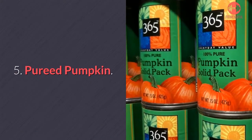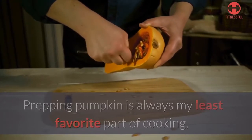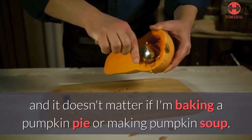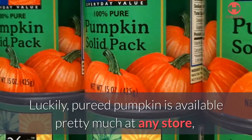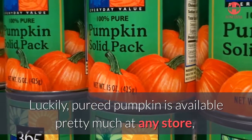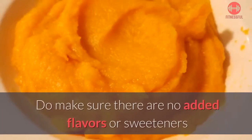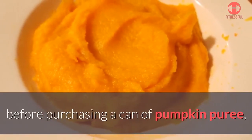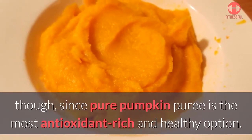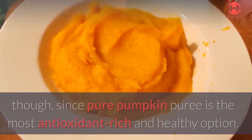Number five: pureed pumpkin. Prepping pumpkin is always the least favorite part of cooking, whether you're baking a pumpkin pie or making pumpkin soup. Luckily, pureed pumpkin is available at pretty much any store and it can cut down the cooking time by at least an hour. Do make sure there are no added flavors or sweeteners before purchasing a can of pumpkin puree, since pure pumpkin puree is the most antioxidant-rich and healthy option.